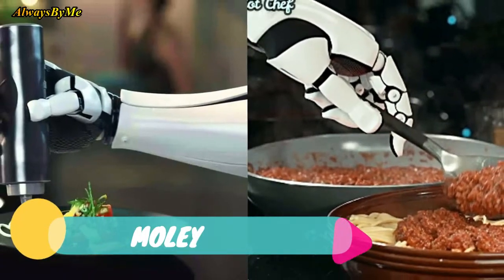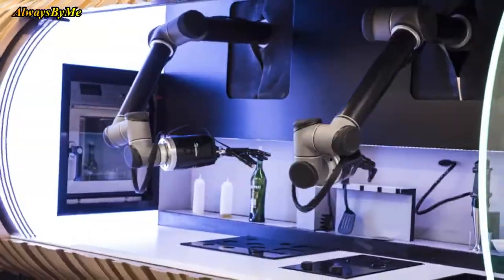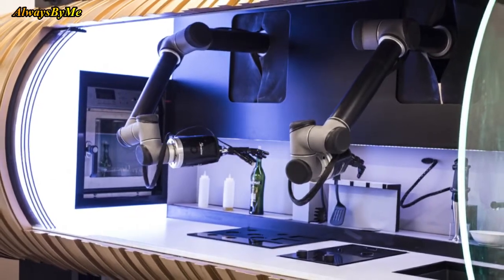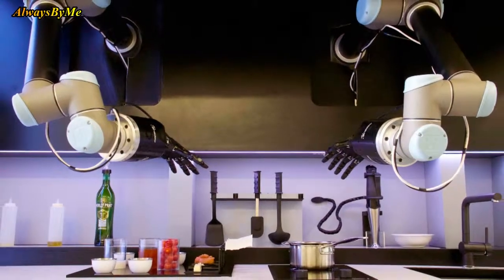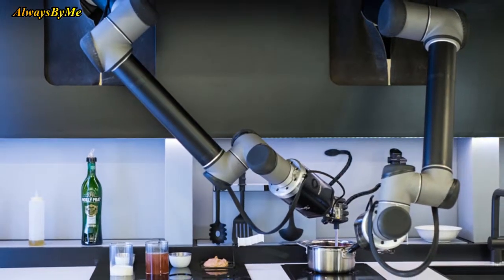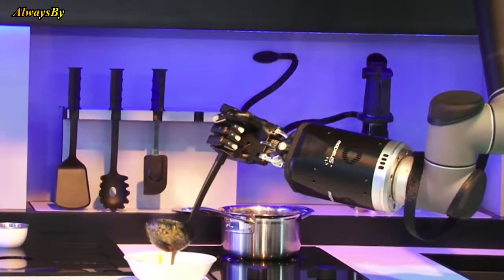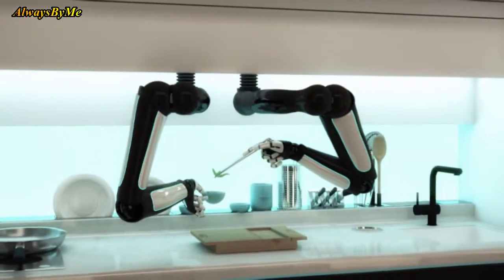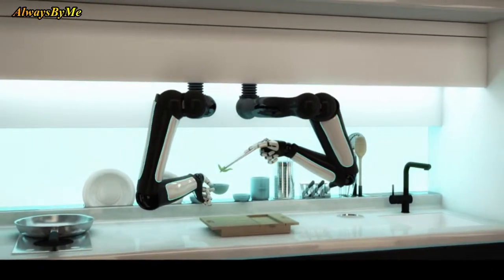Number 8: Moley Robotics. We're not all amazing chefs, but it's still nice to eat scrumptious home-cooked food. Moley Robotics is the maker of the world's first kitchen robot, set to launch in 2017. The system fits into a standard kitchen and includes robotic arms and humanoid hands that can prepare any type of food, replacing the cook. However, you have to physically cook a meal first so the robot can learn how it's done. It's expected to cost around €50,000 when officially launched.